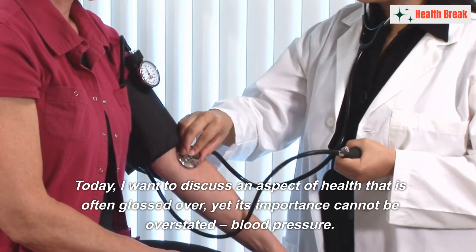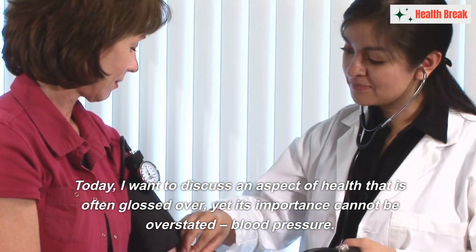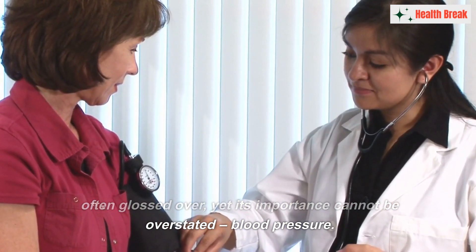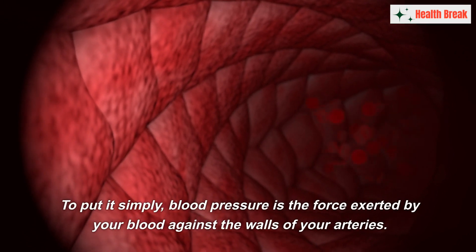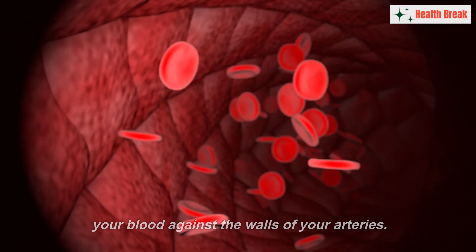Today, I want to discuss an aspect of health that is often glossed over, yet its importance cannot be overstated: blood pressure. To put it simply, blood pressure is the force exerted by your blood against the walls of your arteries.